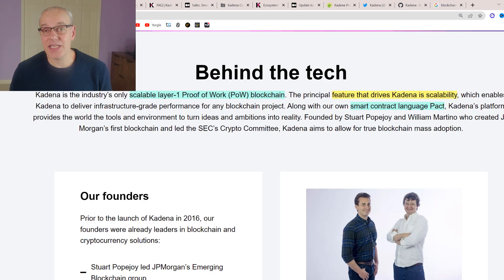Kadena is a scalable layer one proof of work blockchain. Layer one meaning they've created their own coding for the coin from the ground up and for the whole blockchain. Proof of work is the most secure way to build blocks on a blockchain — the same thing that Bitcoin is using. And what they are focusing on with theirs is scalability.